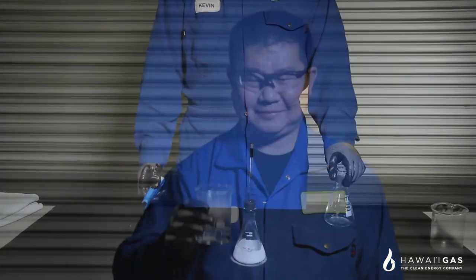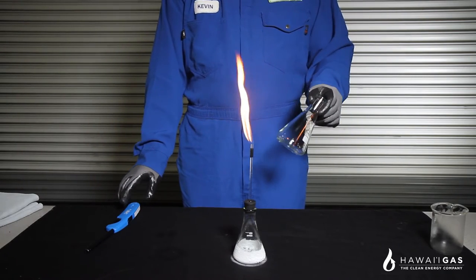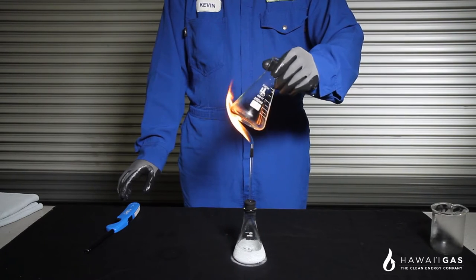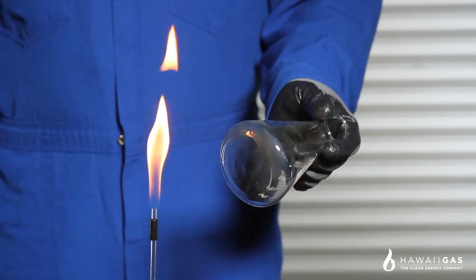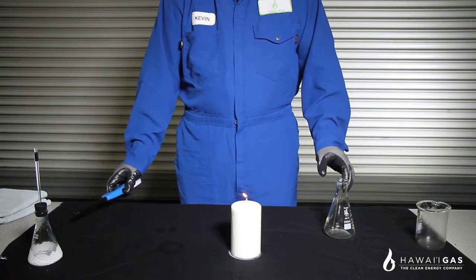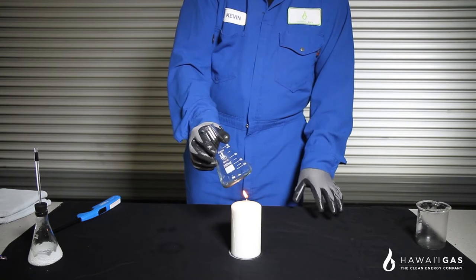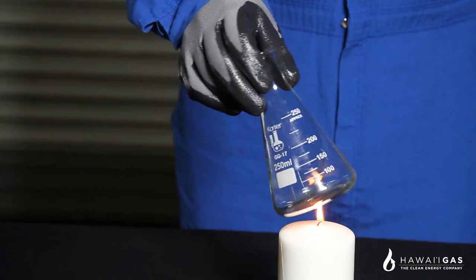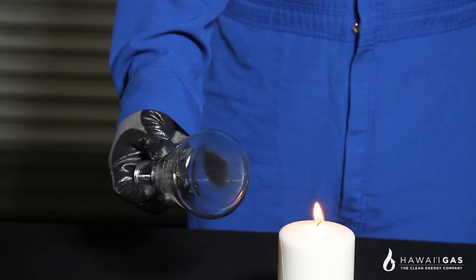Natural gas also burns cleaner than other fossil fuels. When we hold this flask to a natural gas flame, the glass is still perfectly clear. That's because the primary products of a natural gas flame are heat, carbon dioxide, and water. In contrast, we'll put the same flask to a regular household candle made from paraffin wax, a derivative of oil. Within seconds of putting the flask to the flame, we can already see soot build up on the glass.